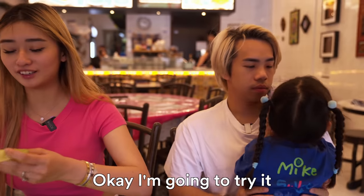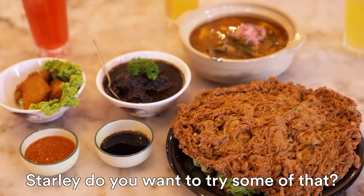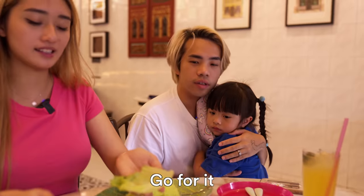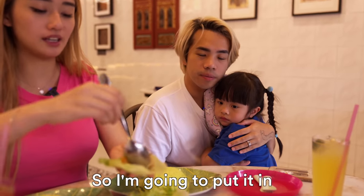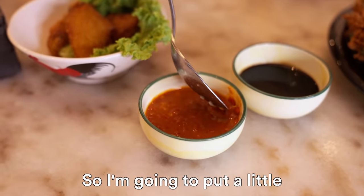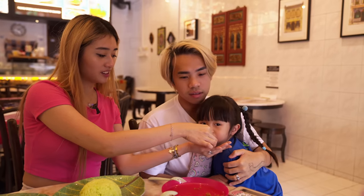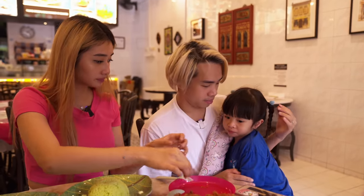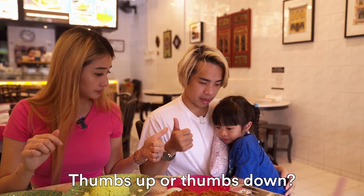You're supposed to wrap it in the lettuce like a popiah. Starly is very excited for that one. There's also a cincalok omelette — I'm so hungry. There's cuttlefish inside also. She asked me to put a little bit of the chilli. Is it egg? Yeah. Wow. Is it yum yum? Thumbs up.